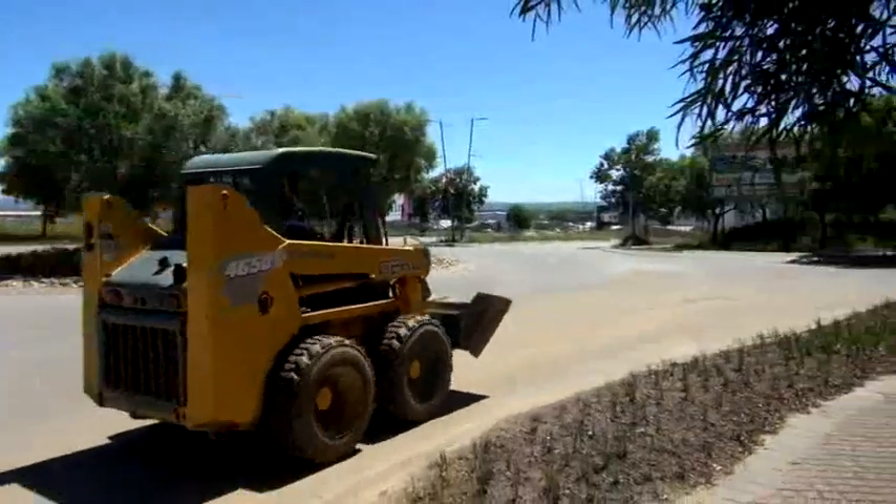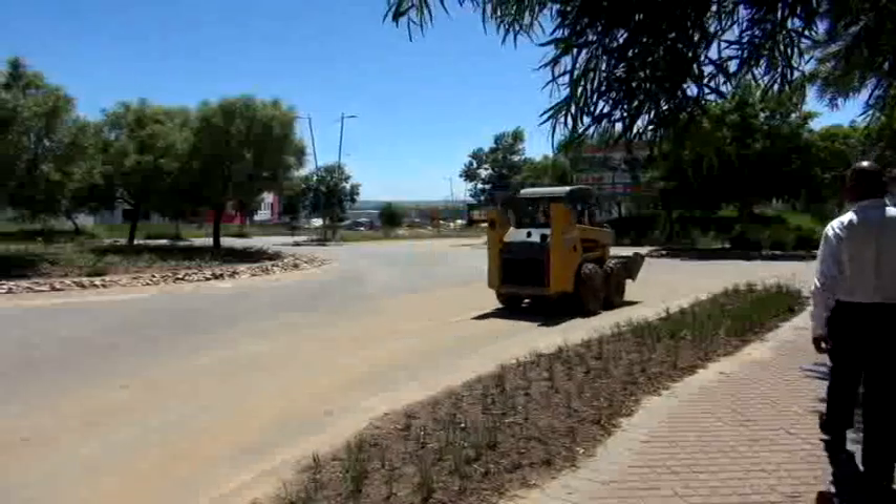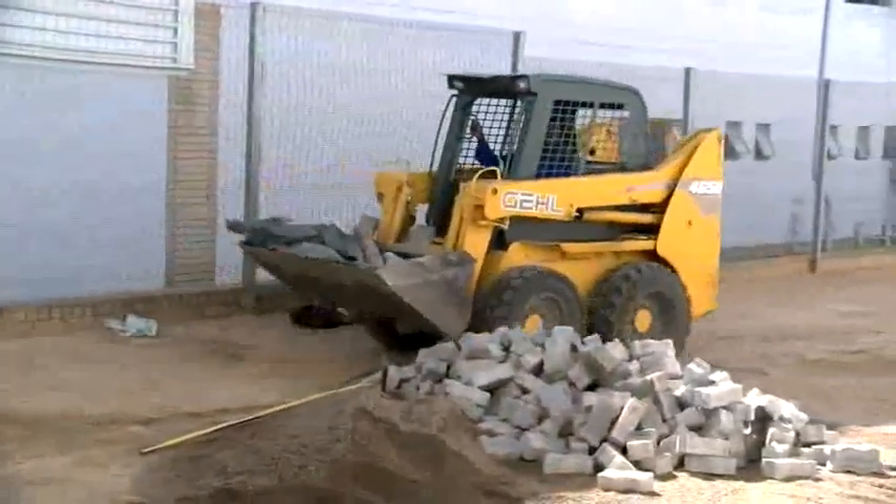The advantage of loaders is that their wheels and the way they turn makes them very maneuverable. The wheels provide better mobility and speed and do not damage paved roads as much as tracks.